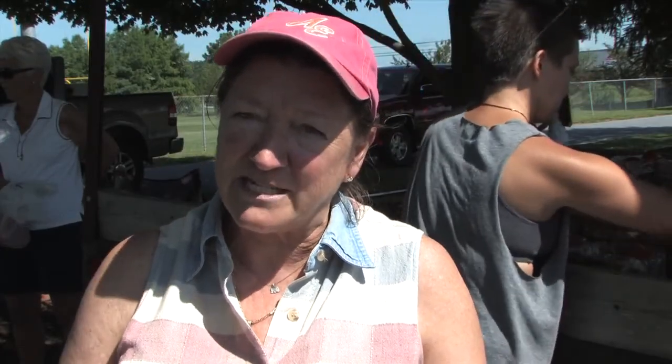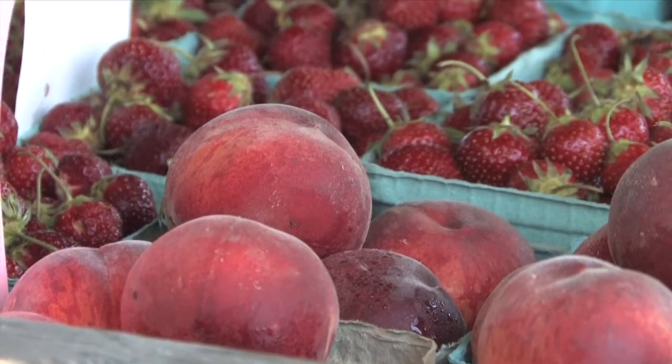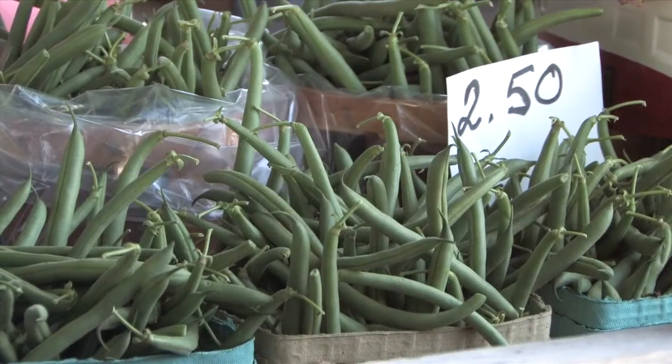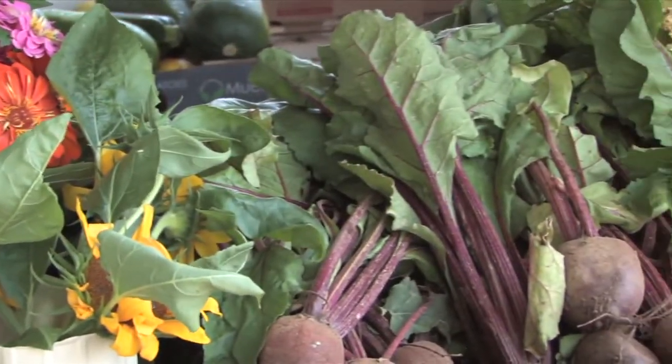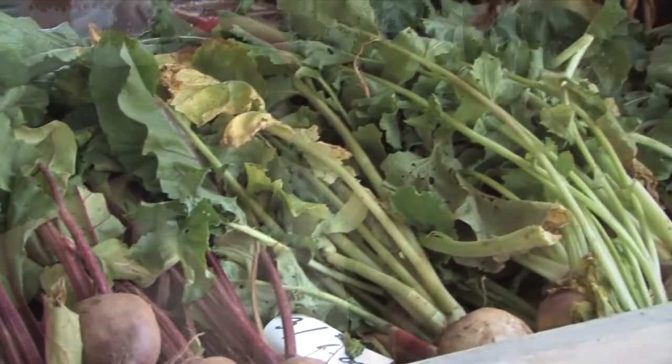The freshness is the big difference — it's nothing like eating fresh vegetables that were picked today or yesterday. At big chain stores, you don't know if the produce has been picked for three days or ten or twelve days. So the freshness is the big thing, and you get a good variety of different vegetables and fruits.